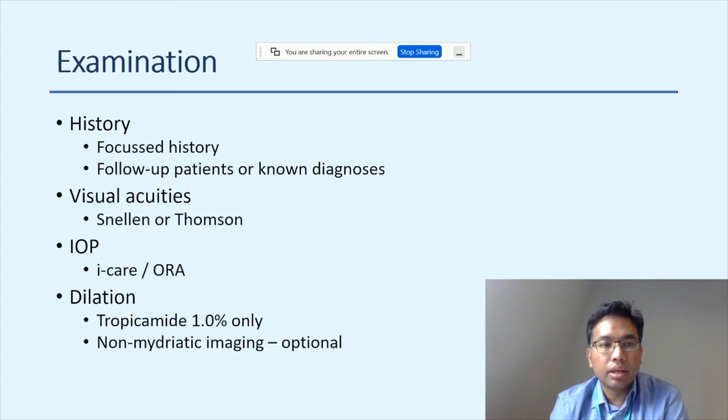Most patients are follow-up patients where the clinician has already initiated the follow-up. So you can focus history on specific concerns — for a diabetic patient, looking for new vessels or recurrence of DMO. Questions include: any vision changes, is it stable or worse, is there distortion, is it acute or gradual? Also useful to ask about diabetes, pregnancy, or recent stroke or heart attack, as these affect the thought process around injections.